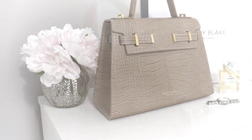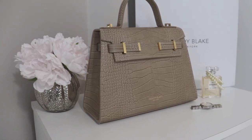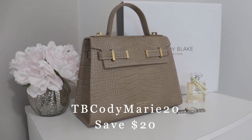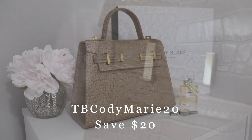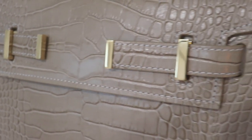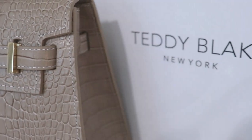That's it for today's unboxing video — I hope you really enjoyed it! Don't forget to use my code TB Cody Marie 20 for $20 off your bag. You can also enjoy up to 60% off on their website right now. Everything is linked in the description box below. Head on over and follow me on Instagram if you haven't already. Thank you so much for watching and I'll see you all next time!